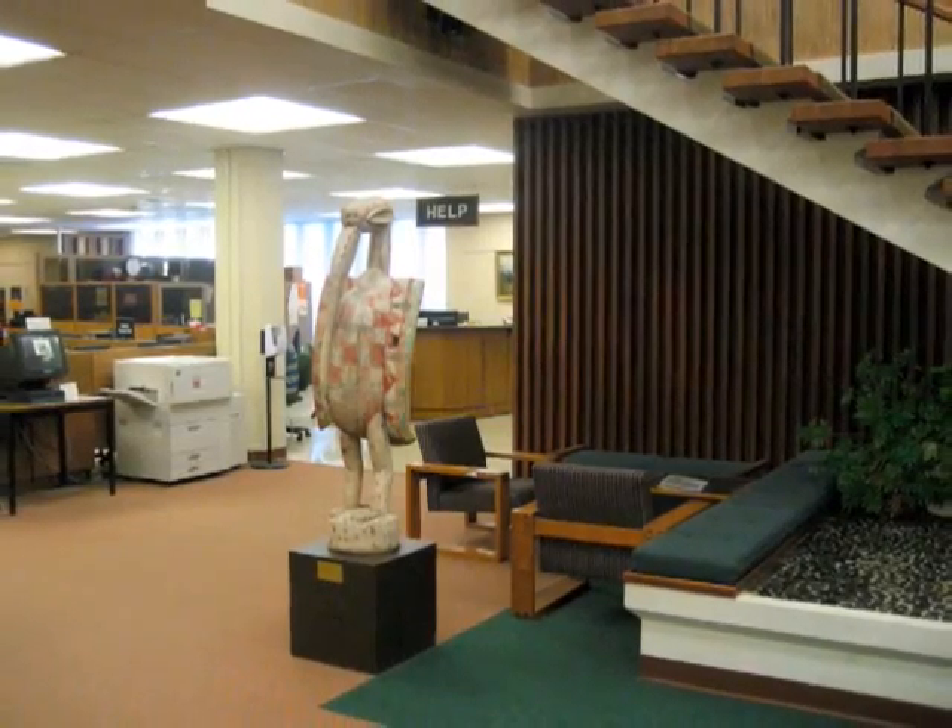The librarians have moved. Instead of sitting at the help desk in the rear of the lobby, we've moved to the front desk — more visible and more accessible.